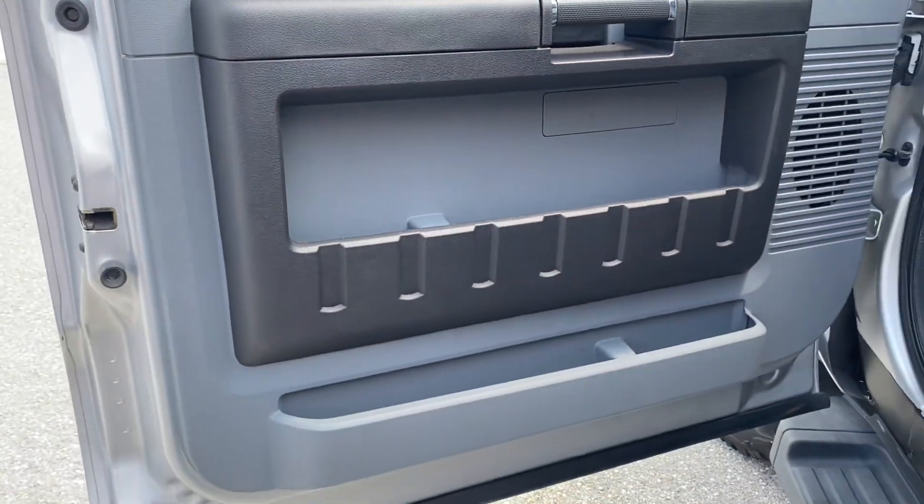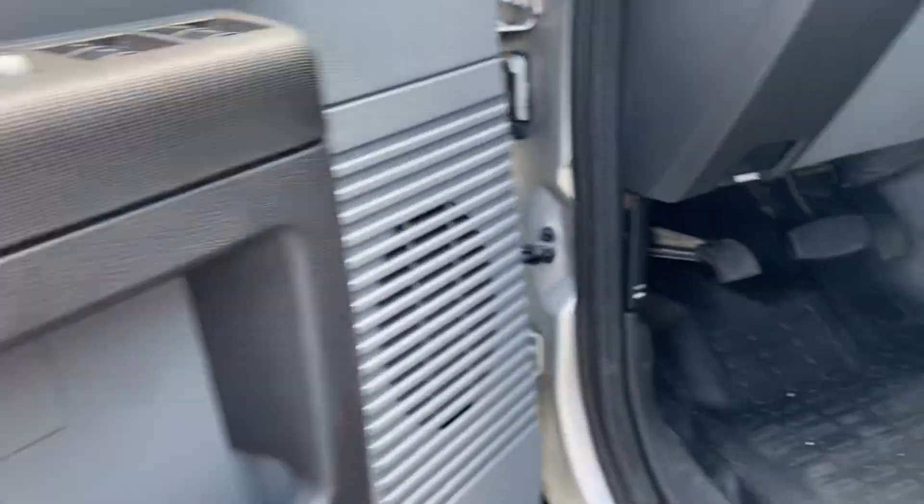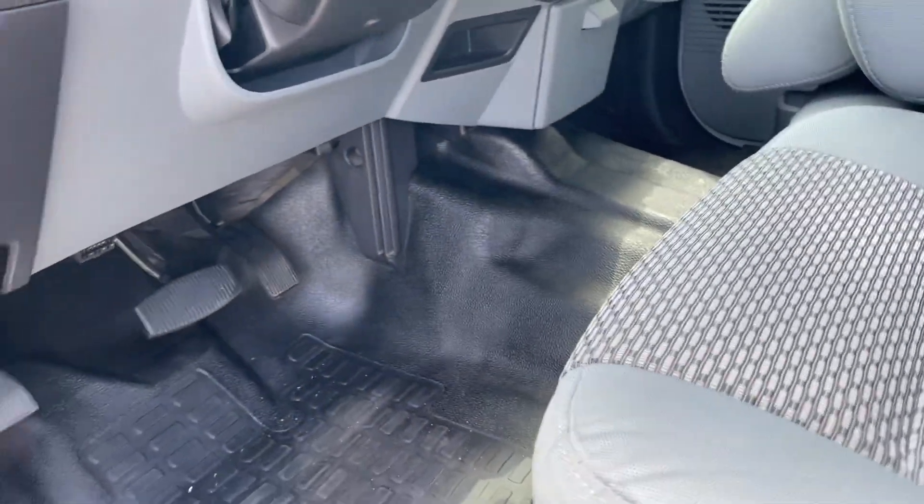Driver's door panel is clean. Steering wheel is in good shape. Driver's seat — this vehicle is clean. I'm amazed — a 2016.